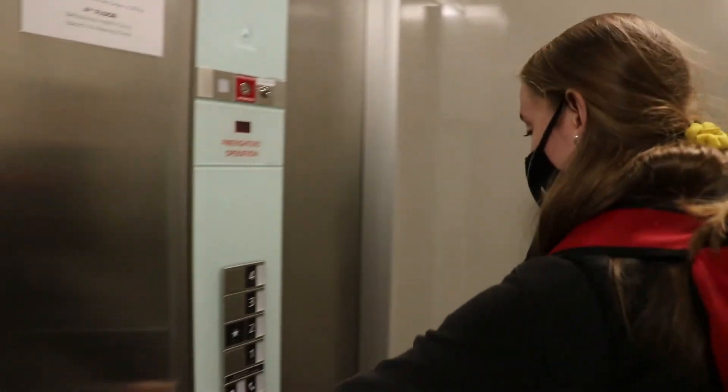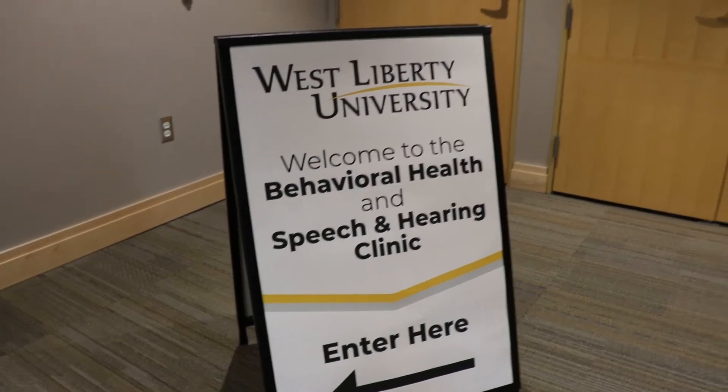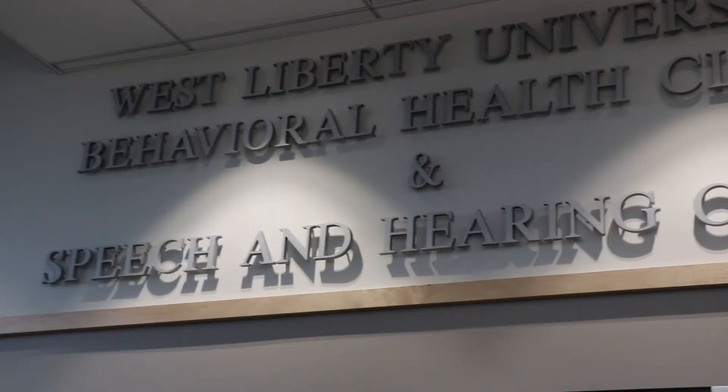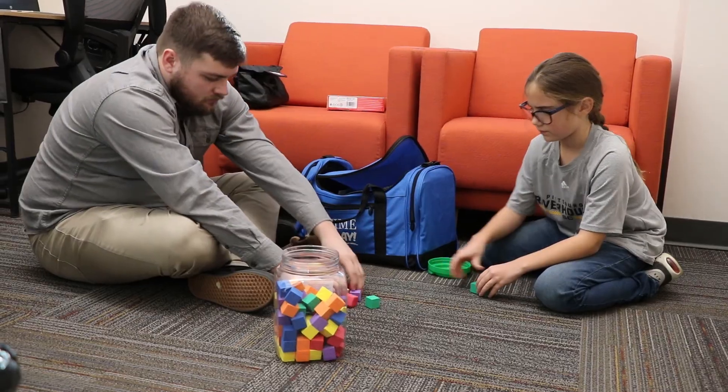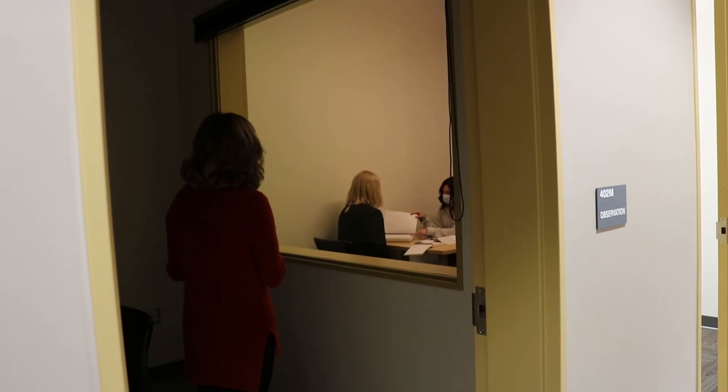Now we're going to head up to the clinics on the fourth floor. The fourth floor houses our behavioral health and speech and hearing clinics. This space allows students to practice their skills under the supervision of certified faculty. Thanks for checking out Campbell Hall with me here at West Liberty University.